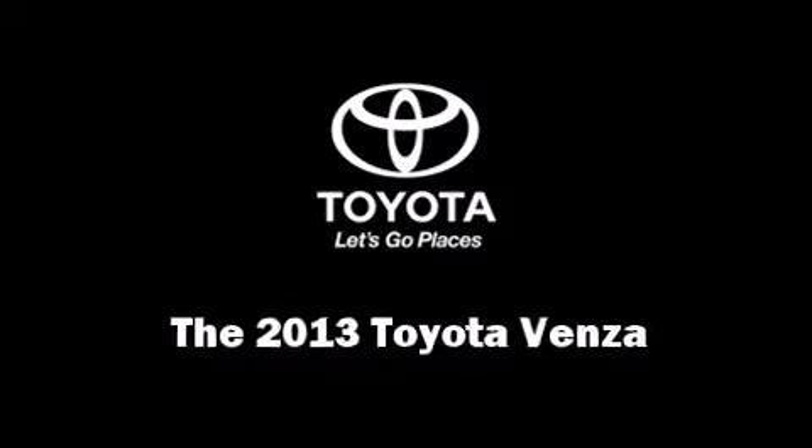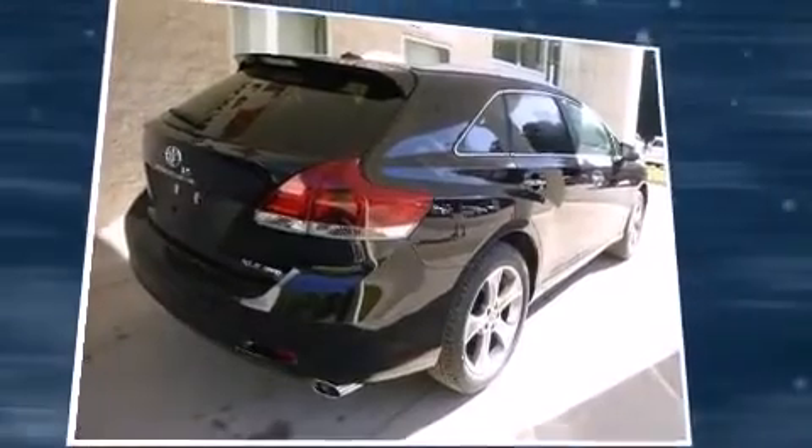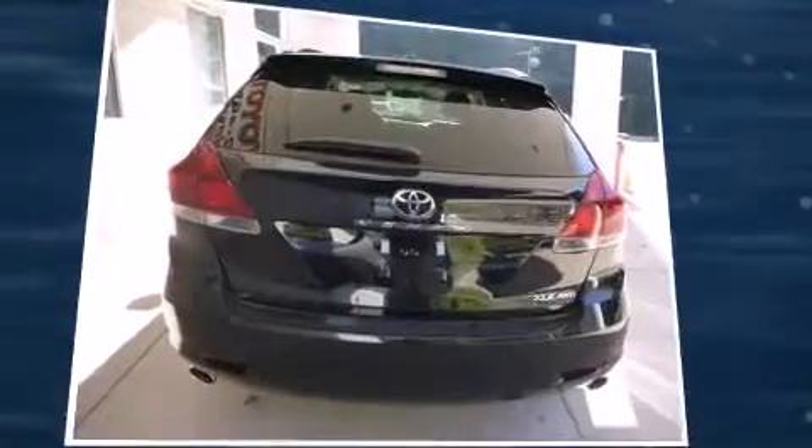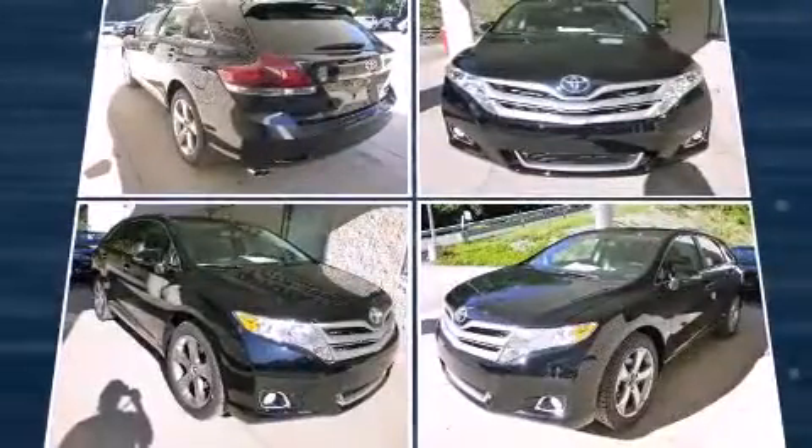Step into the 2013 Toyota Venza. A 3.5-liter V6 engine pairs with a sophisticated six-speed automatic transmission, and all-wheel drive keeps this model firmly attached to the road surface.